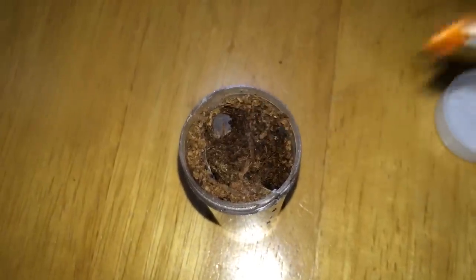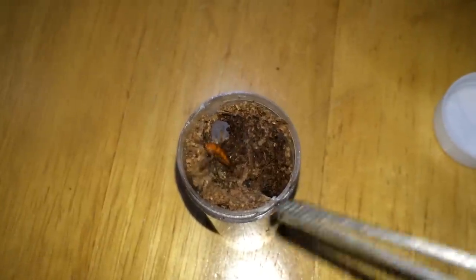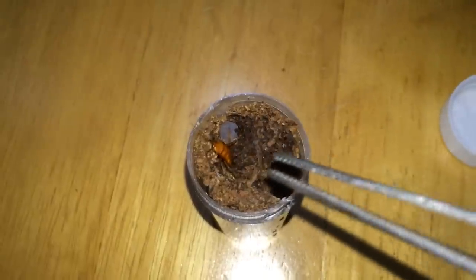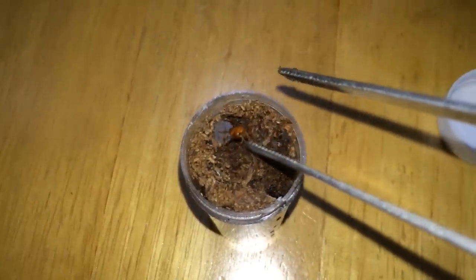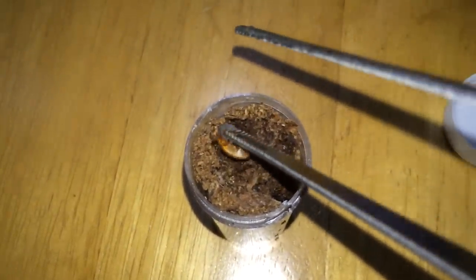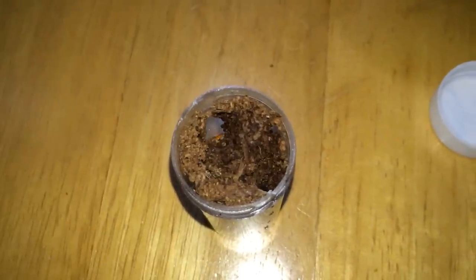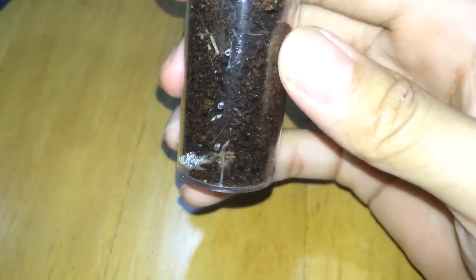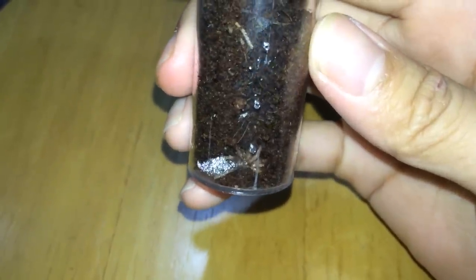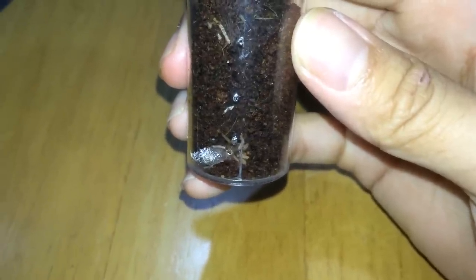Now we have the dwarf pink lake — this is the Kochiana bruna. She is tiny so — you can see her tackling down that roach. Really cute.